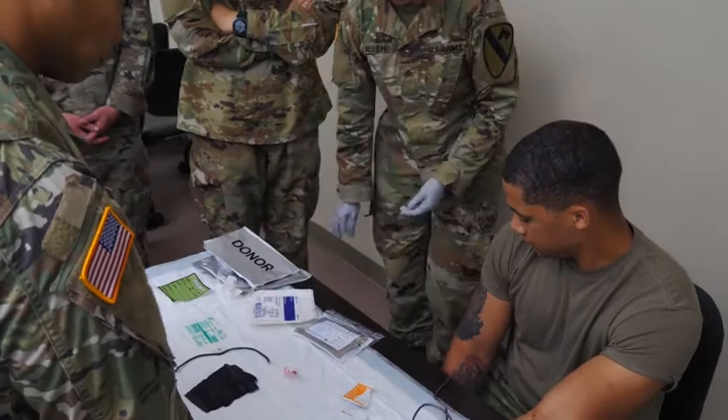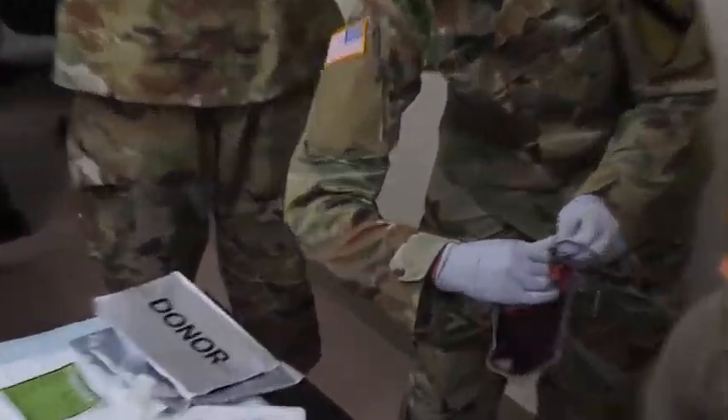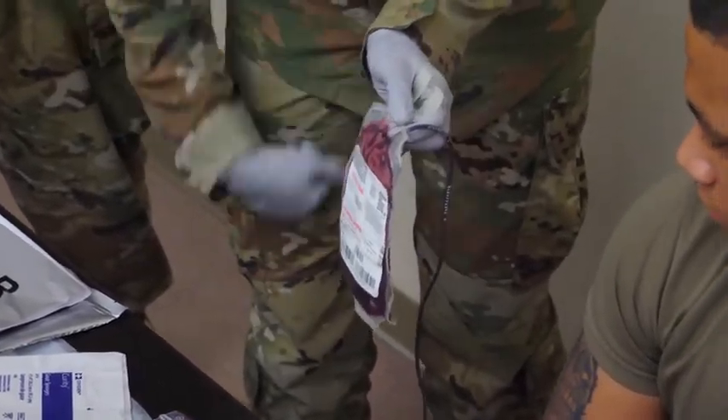Today we did a walking blood bank training and a whole blood transfusion class on how to process blood and give it to a patient on the battlefield.